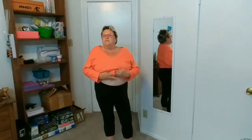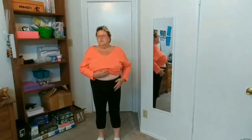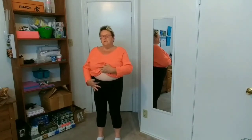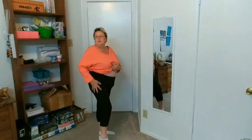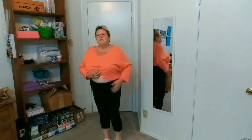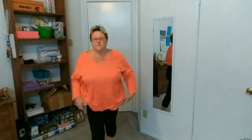The Old Navy activewear leggings are very comfortable. They don't really feel like they hold anything in, but they're comfortable. I'm fine with the length because they look fitted. So these are fine.